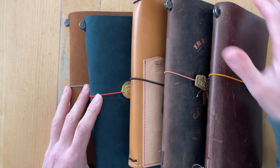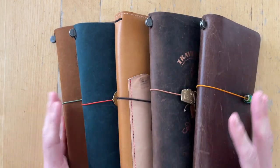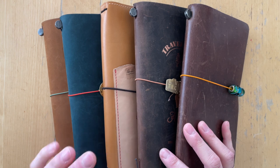I currently own five traveler's notebook covers. Four of them are from Traveler's Company and one is from Sojourner.